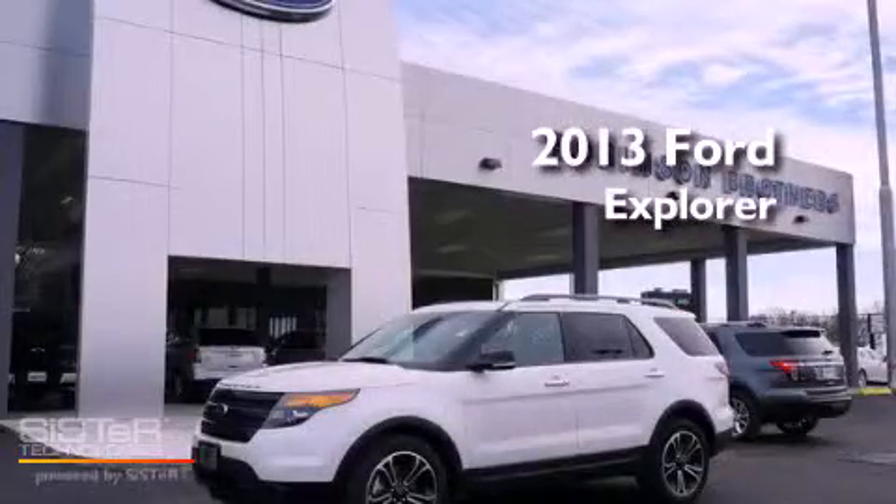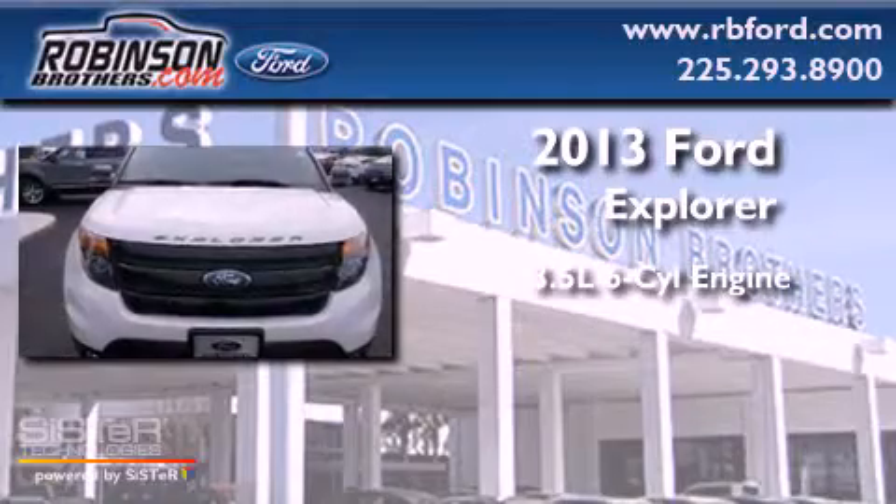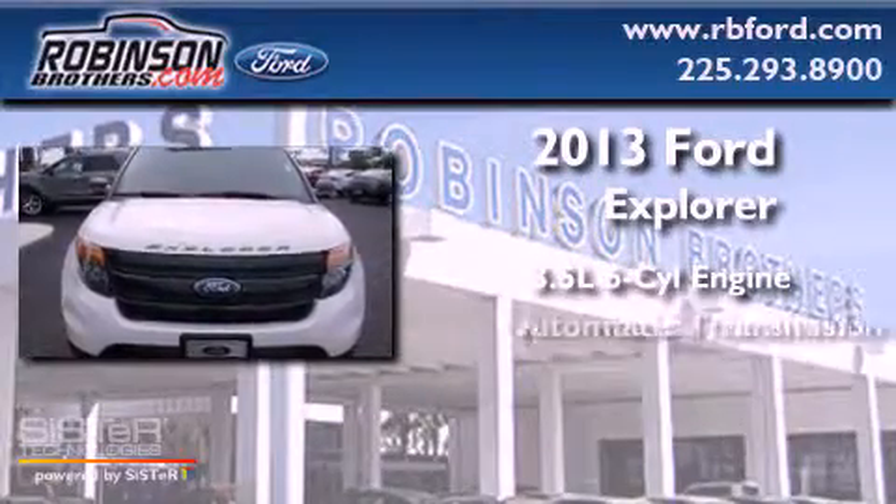This is a brand-new 2013 Ford Explorer. It has a 3.5-liter six-cylinder engine and automatic transmission.